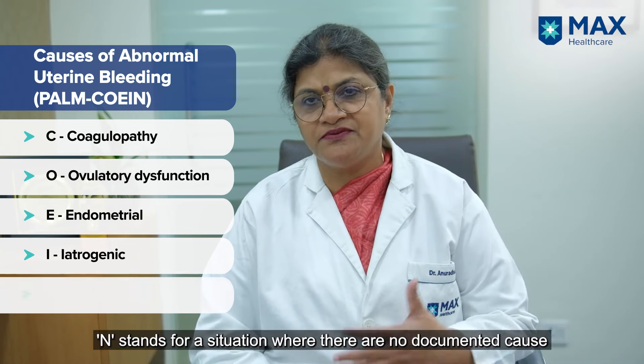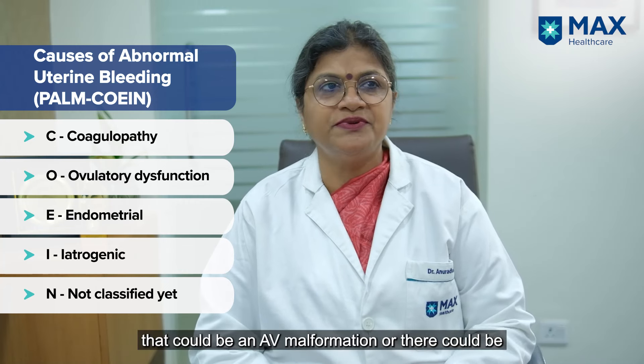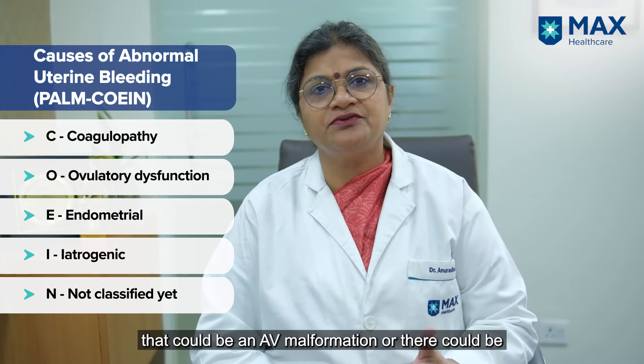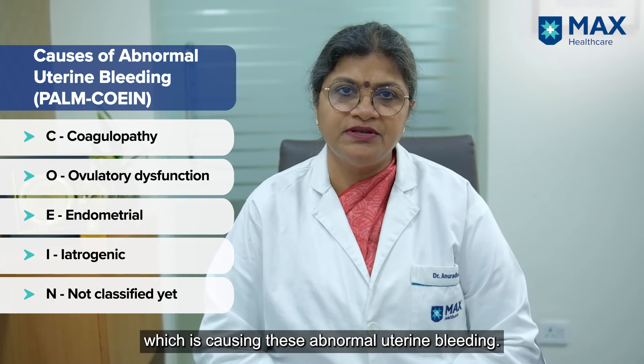N is for when there is no documented cause, but you can still have irregular bleeding — that could be an AV malformation or any other local problem in the uterus causing abnormal uterine bleeding.